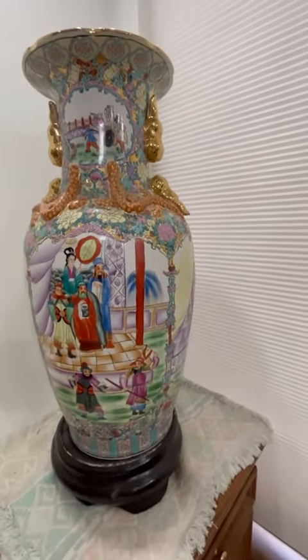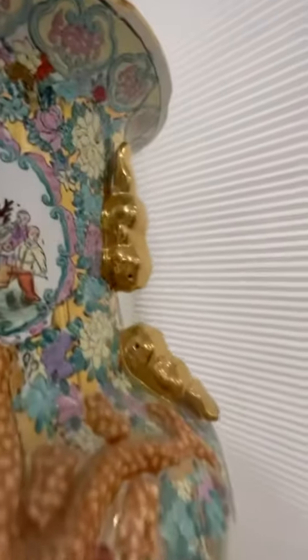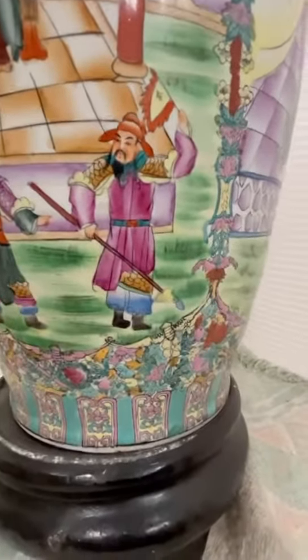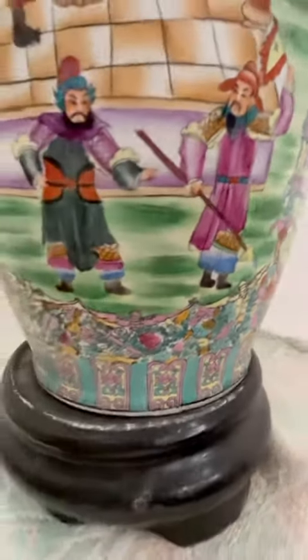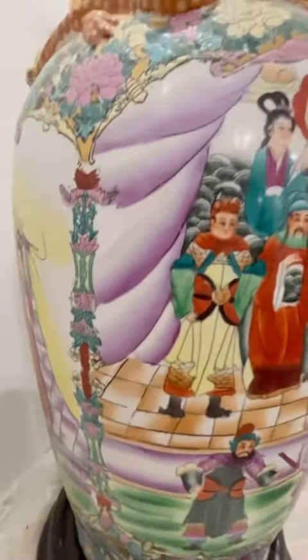This is the most amazing porcelain piece I've seen in a while. It is beautifully made with fire gold and extremely detailed painting. This was given to the homeowner by the Shaolin monks, which is a very well-known group.